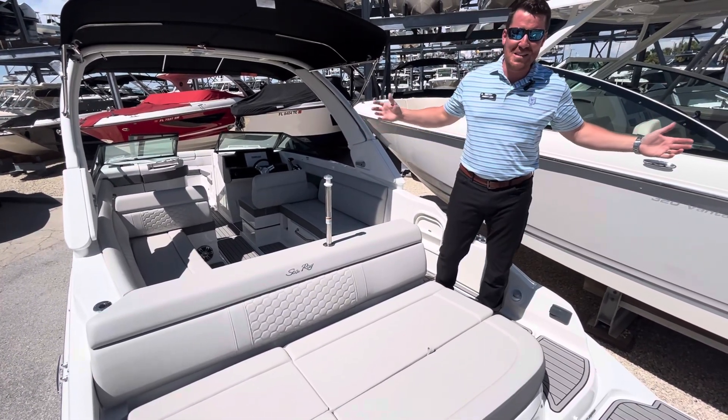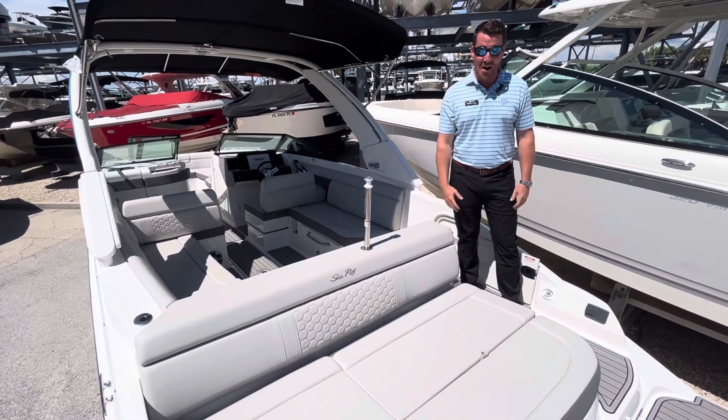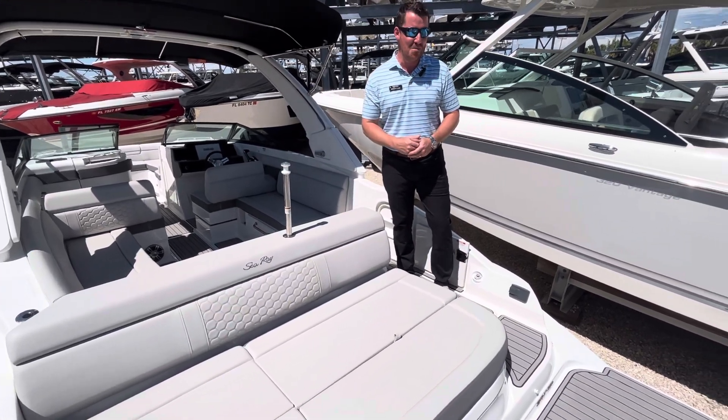First time I've done a video on a 27 Sun Deck. It amazes, guys. We actually have one you can come get for the summer. This is a brand new 2023 Sea Ray SDX 270 outboard.